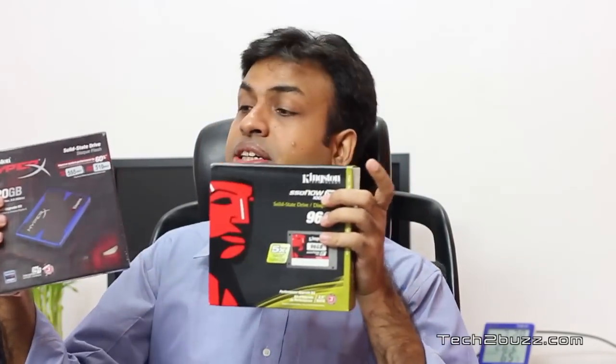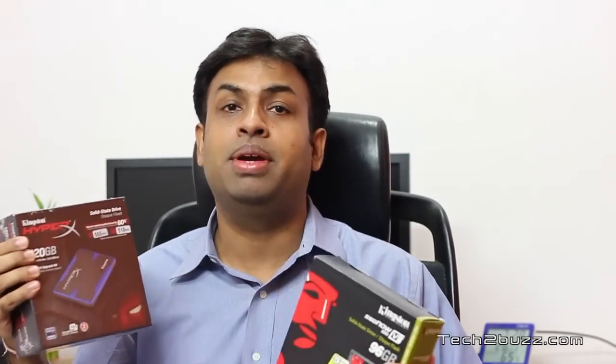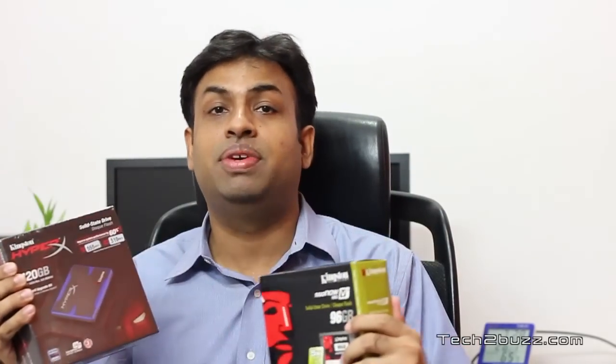You might be saying that all this theory is great, but where are the actual performance results? Kingston Technologies has been really helpful and they've sent us two SSD drives — this is a SATA 2 drive and this is a SATA 3 drive. In the coming weeks I'll be doing a lot of benchmarking and comparing these drives with traditional hard drives, so subscribe to my channel for more info.